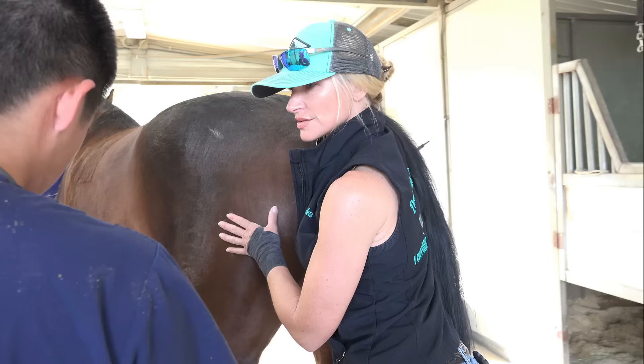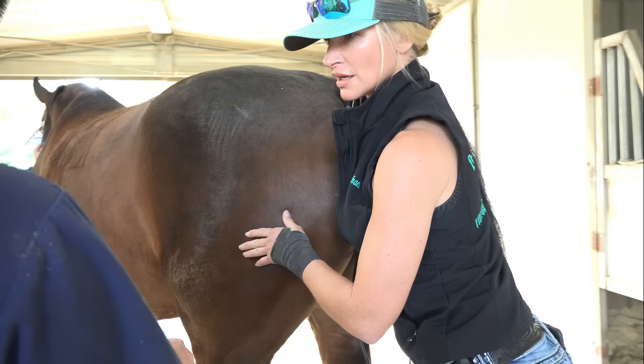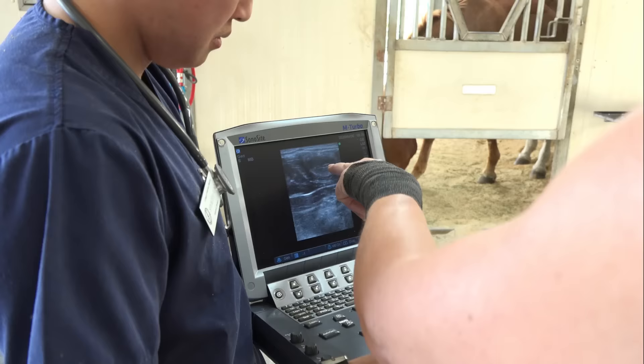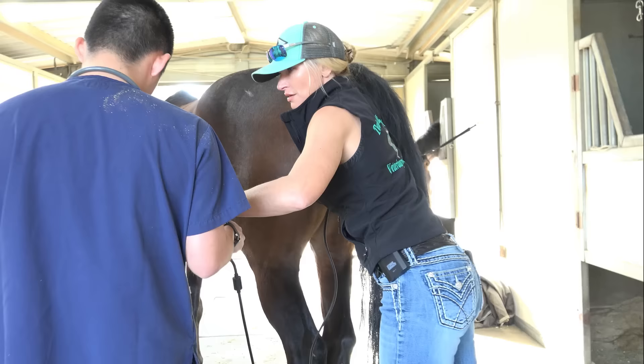Right now I'm following the left uterine horn — you can see the follicular development in here. Freeze — that one's 2.6. So we do have some development. Here's the uterine horn. It's like playing a video game; you've got to keep that in the center of the screen. There's the uterine body.